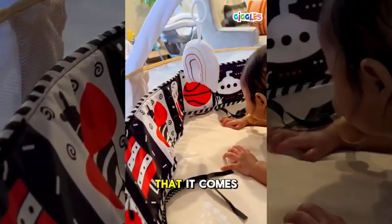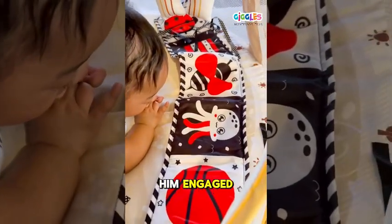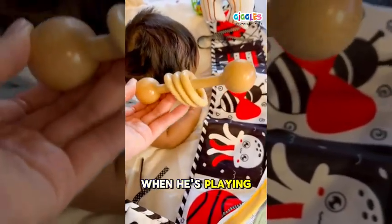I also like that it comes with a crinkle paper, a sounder, and a baby fake mirror to keep them engaged. And I really like that it came with a wooden ring rattle teether so he has options when he was playing on his tummy.